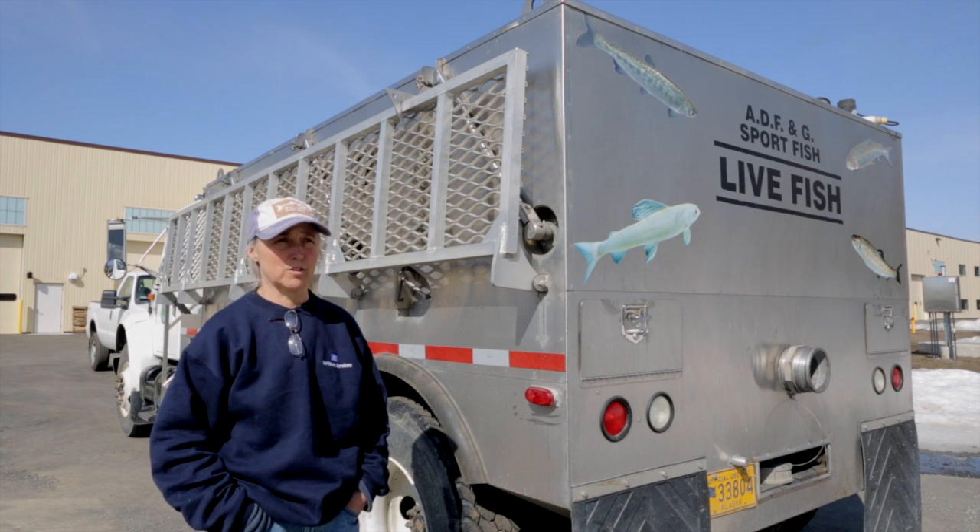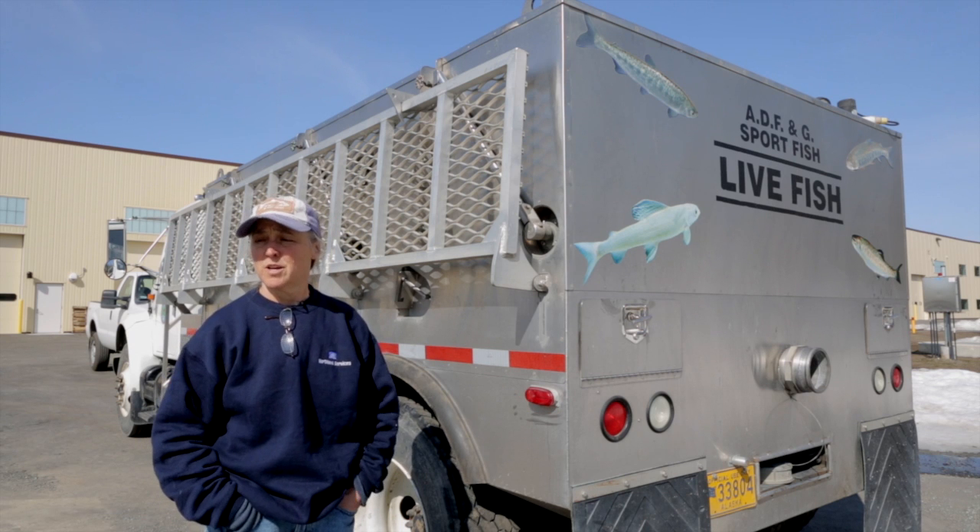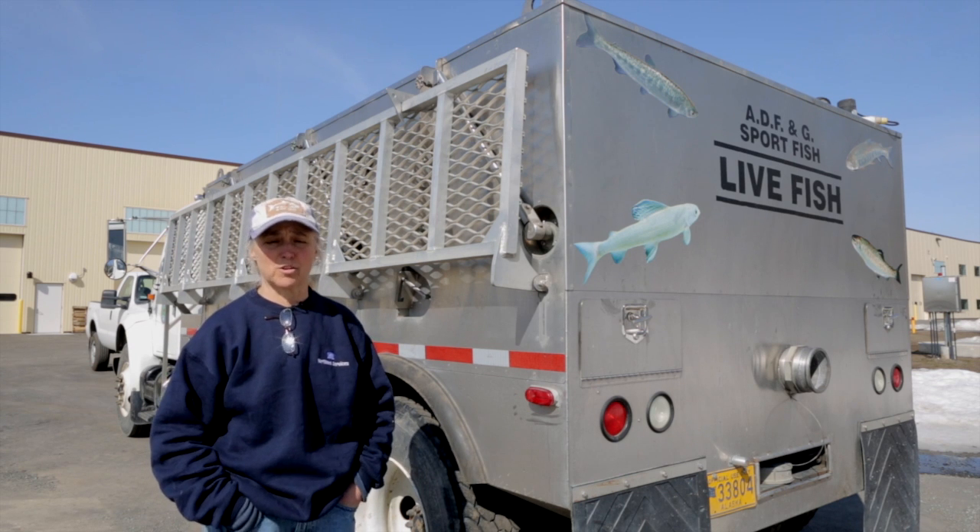This is one of our stocking trucks. These are the vehicles that we use to get fish from the hatchery to the various release sites.